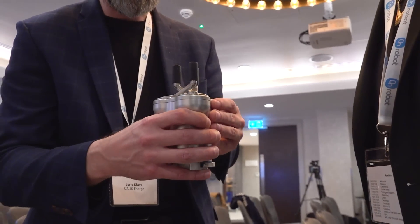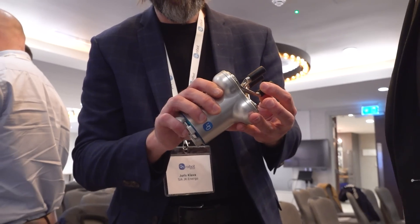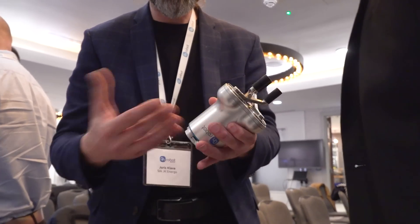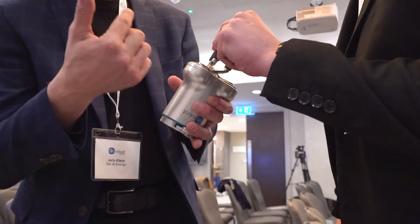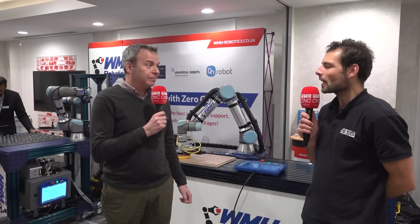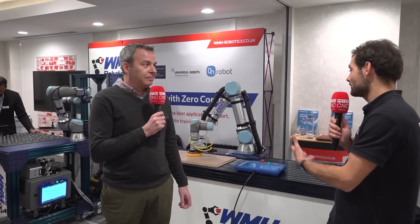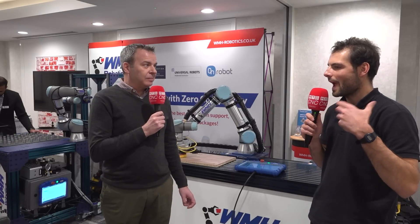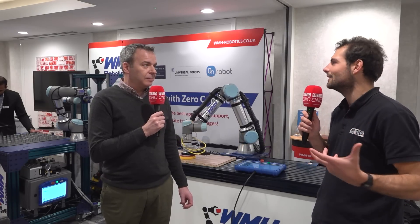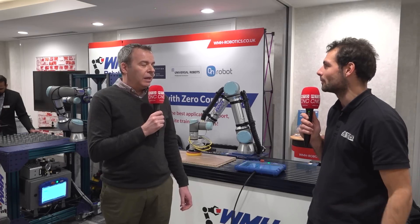Disruption has really come into the market from collaborative robots in the fact that we can help smaller companies, as well as larger companies, by automating simple tasks. Doing that means we can automate so much more in the marketplace and it speeds up the adoption rate as well.